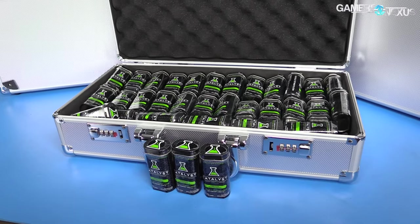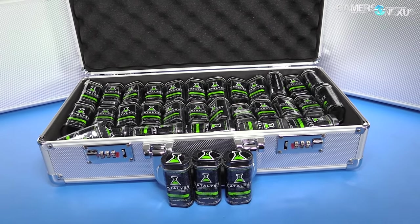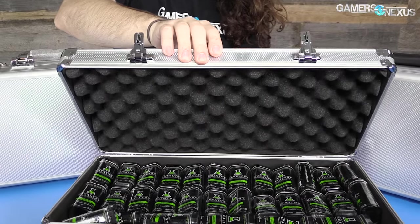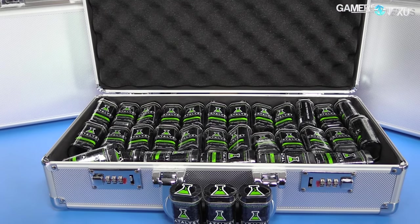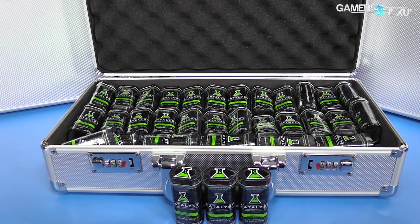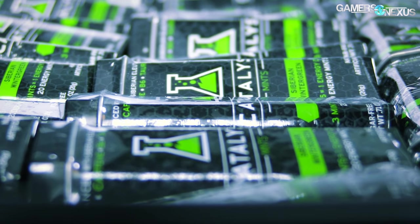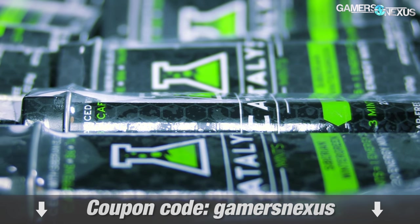Stay subscribed for that. This coverage is brought to you by Catalyst Energy Mints. For long PC building sessions, the mints contain caffeine, taurine, B vitamins, and Siberian Eleuthero with no sugar. Learn more about the energy drink alternative in the link below. Use code GAMERSNEXUS for a 5% discount.